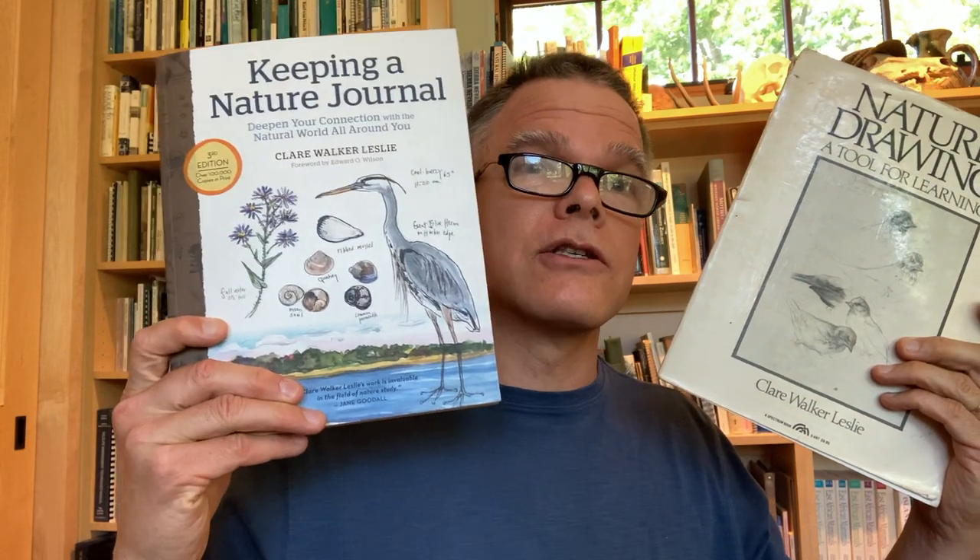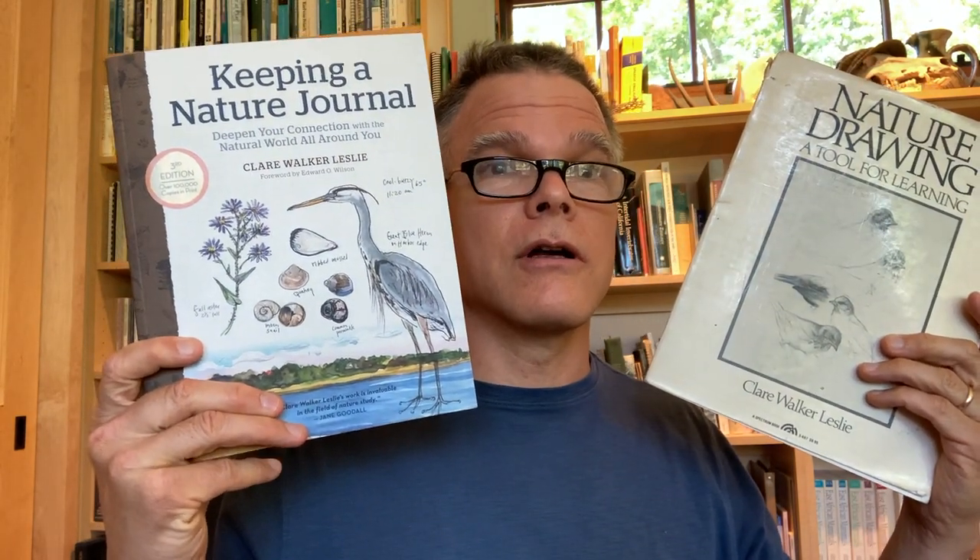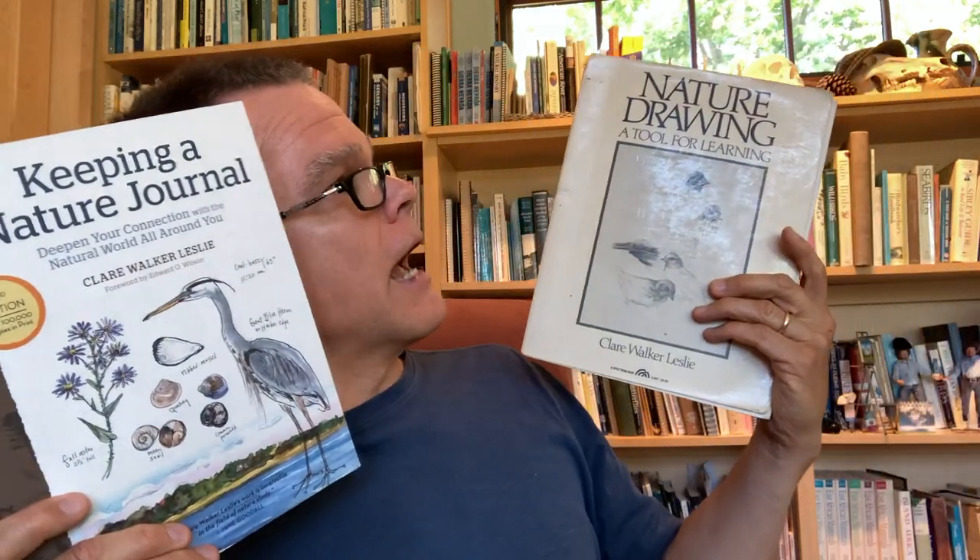Hey there, everybody. I'm John Muir-Laws. Today I want to share with you two books that I think you'd be really interested in having on your nature journaler bookshelf, both by the same author. One has been around for a long time and may already be on your bookshelf — if so, it deserves a second look; if not, it deserves its first. The second is a revised third edition by the same author, Claire Walker Leslie. Let's take a look under the hood.